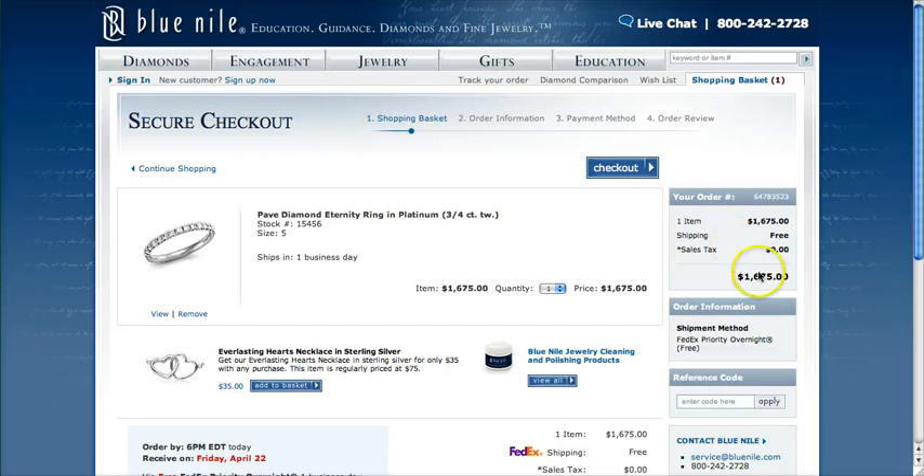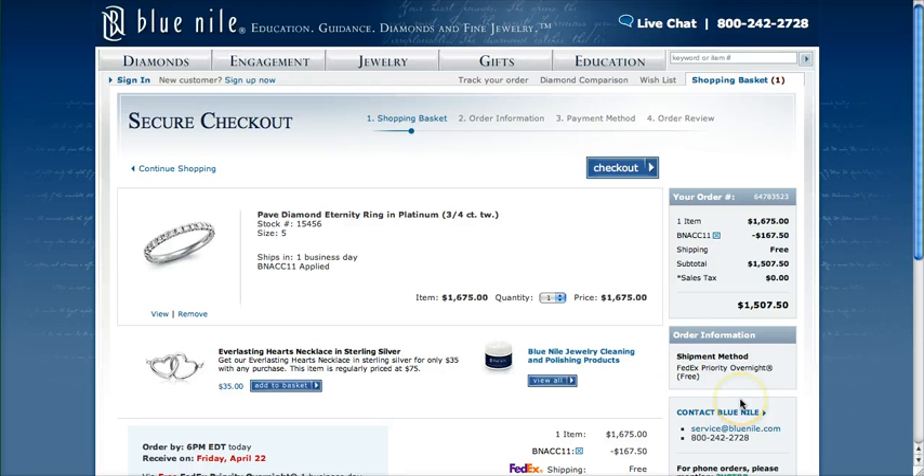When you're ready to check out, go down to the bottom right hand corner of the page where it says reference code and type in BNACC11. The discount will be automatically applied to your purchase and you will also get free shipping along with anything you order.